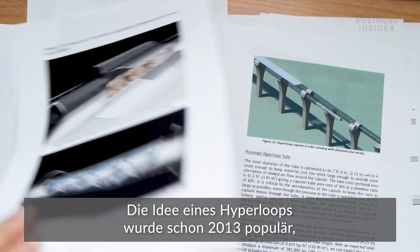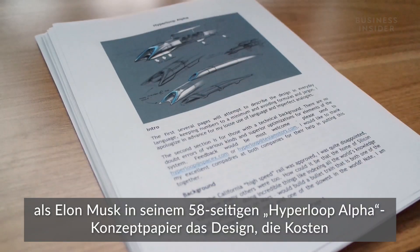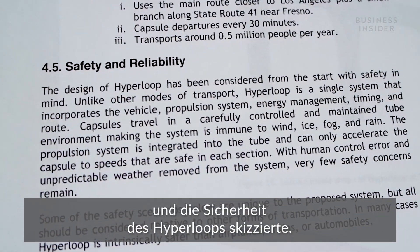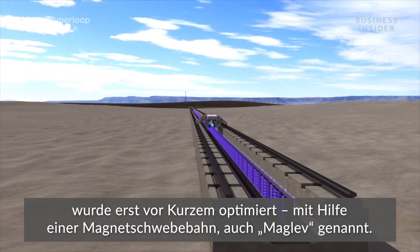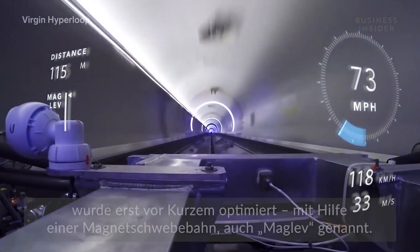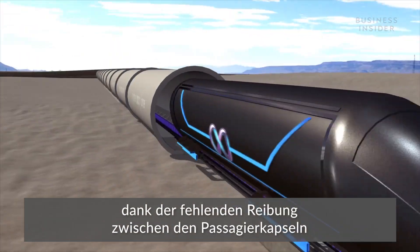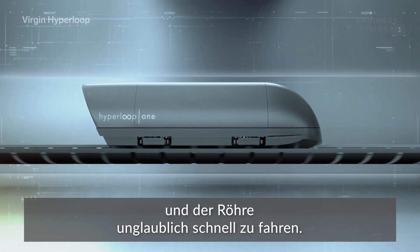The concept of the Hyperloop became widely popular in 2013 thanks to Elon Musk's 58-page Hyperloop Alpha paper that outlined the design, cost, and safety of the concept. But the technology to bring it all together commercially was only recently fine-tuned — namely magnetic levitation, or maglev. Maglev is basically what allows a Hyperloop to go incredibly fast, thanks to the lack of friction between the passenger-carrying pods and the tube-shaped track.